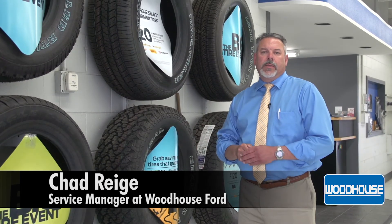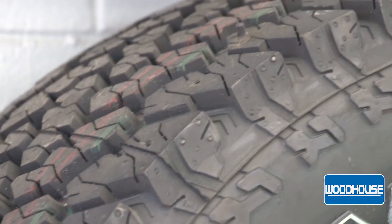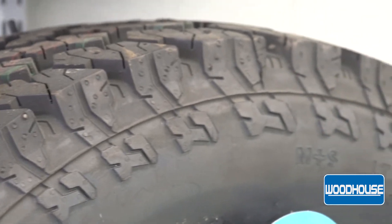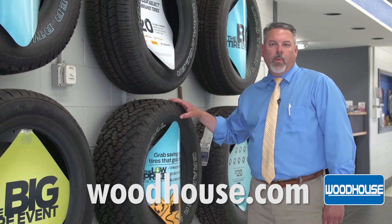Now the biggest difference is the amount of sidewall. All P metric tires have a 6 ply sidewall. LT has a 10 ply sidewall, which means it is a lot heavier rated tire, can haul a lot heavier loads and do more work for you.